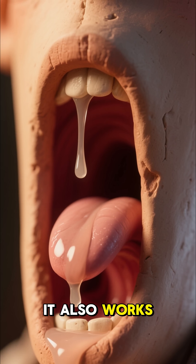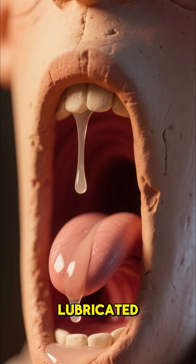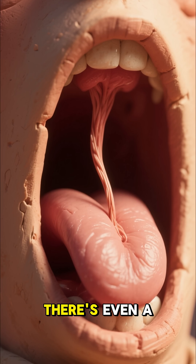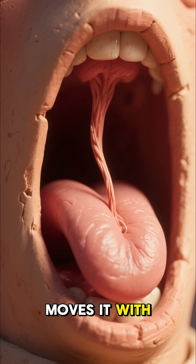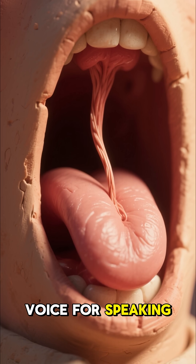It also works around the clock, producing thin saliva that keeps your throat lubricated, helping you speak clearly and breathe easily. Believe it or not, there's even a tiny muscle inside that moves it with incredible precision, helping to shape your voice for speaking and singing.